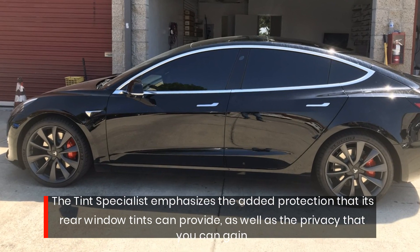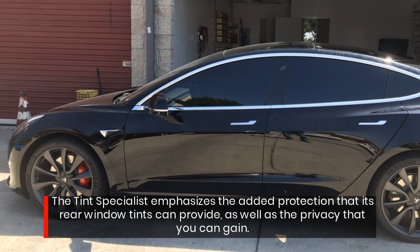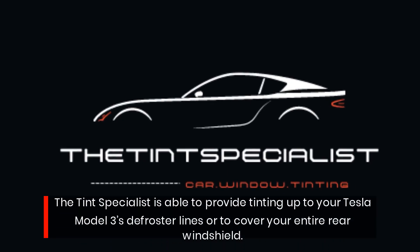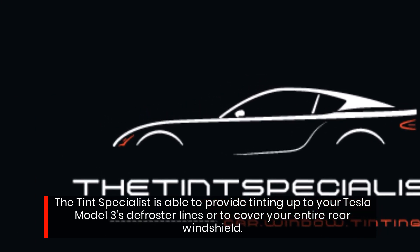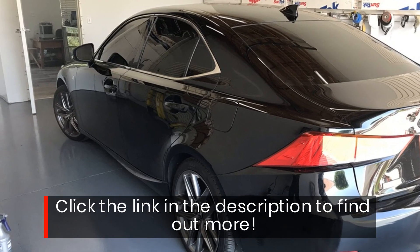The tint specialist emphasizes the added protection that its rear window tints can provide, as well as the privacy that you can gain. The tint specialist is able to provide tinting up to your Tesla Model 3's defroster lines, or to cover your entire rear windshield. Click the link in the description to find out more.